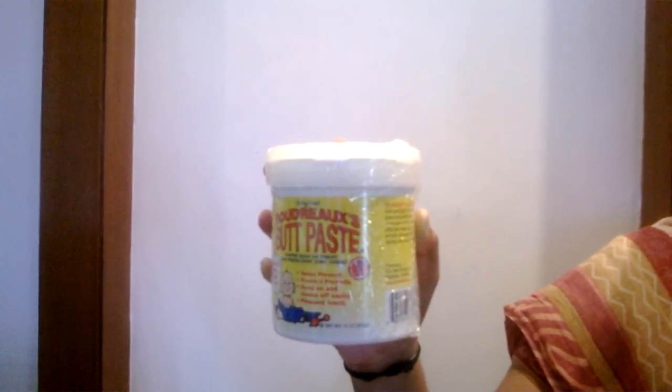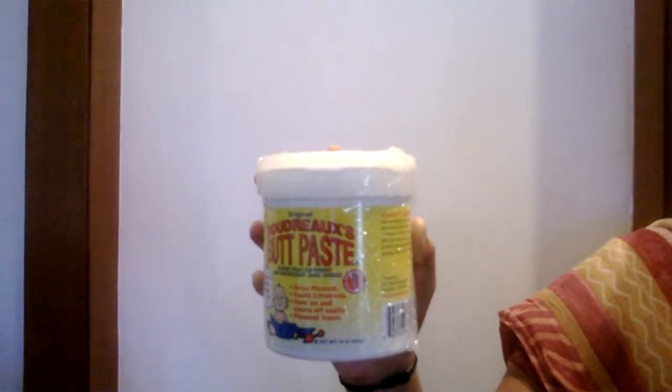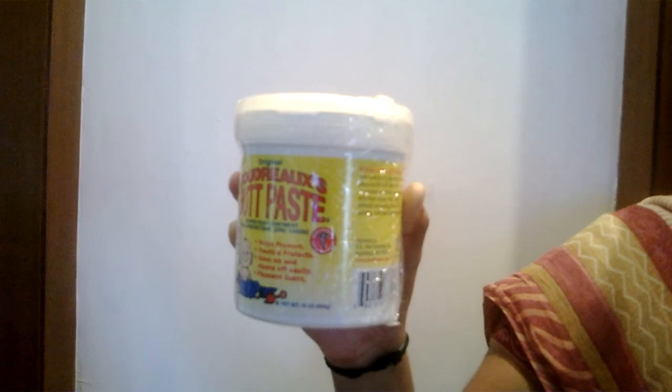It is a diaper rash treatment and skin protectant. It comes in a jar — this 16 oz. This is specially formulated to provide effective diaper rash care. This is number one pediatrician recommended.